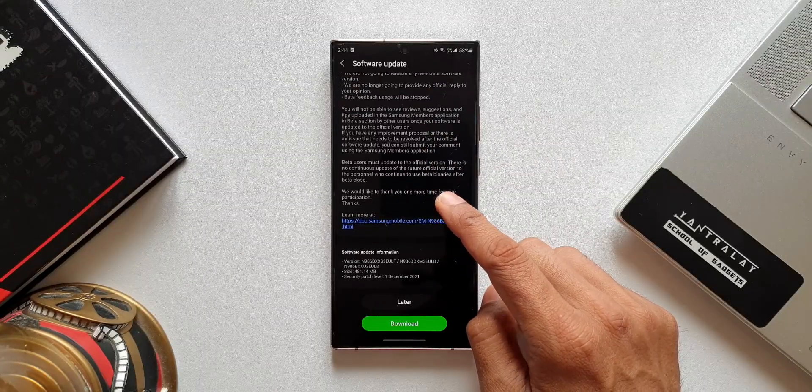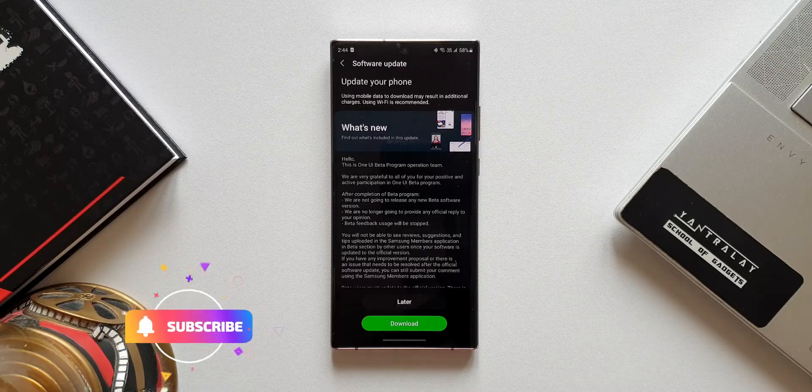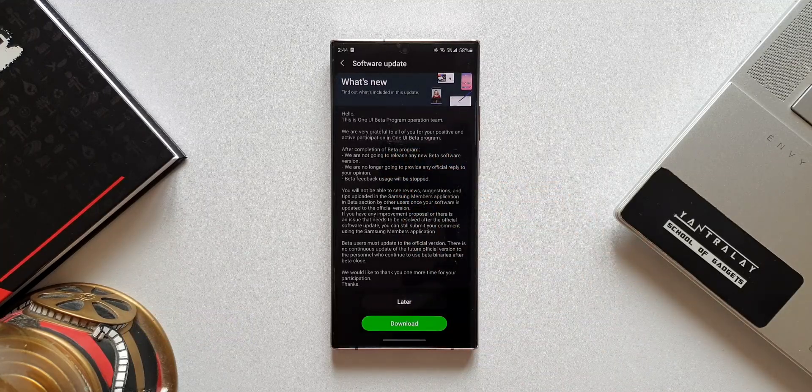As you can see in the changelog, it says: 'This is the OneUI Beta Program Operations Team. We are very grateful to all of you for your positive and active participation in the OneUI beta program. After completion of the beta program, we are not going to release any new beta software version, and we are no longer going to provide any official reply to your opinions.'